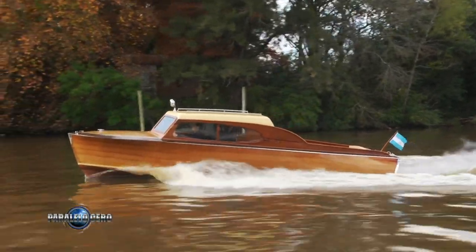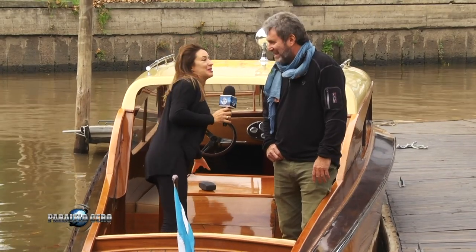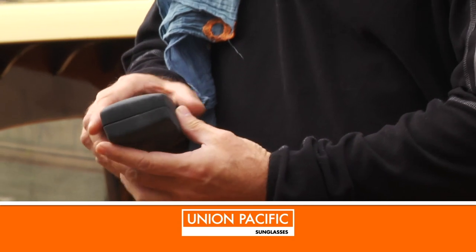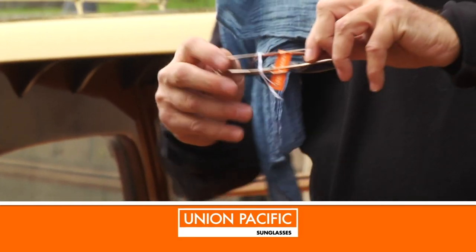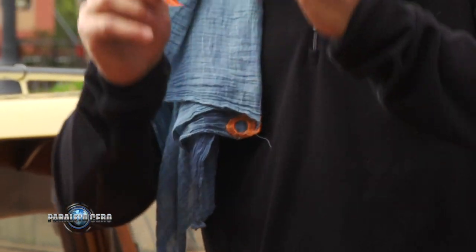Well Adrián, to wrap up the segment, we know that very soon you are going to sail through the Greek Islands. We want to give you these Union Pacific glasses — but you have to use them, and you must send us a photo when you are sailing in the Greek Islands. Otherwise, we won't air the segment. Union Pacific glasses so you enjoy Greece. Thank you very much. And we'll see you on your return.